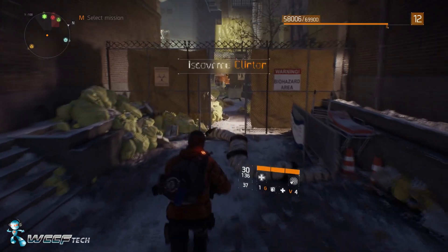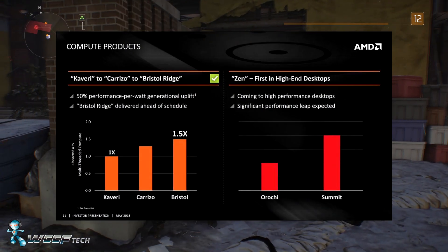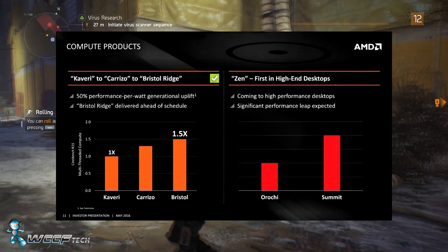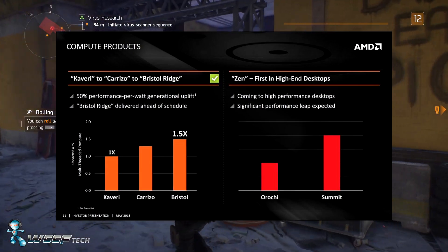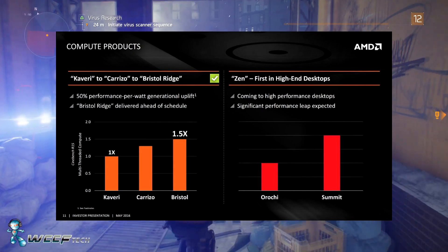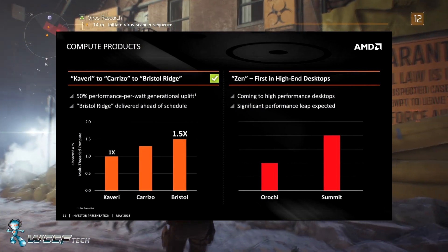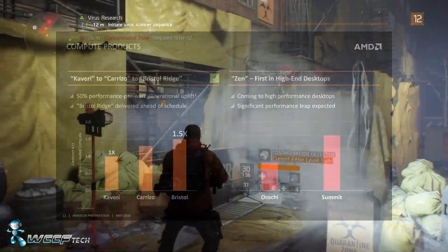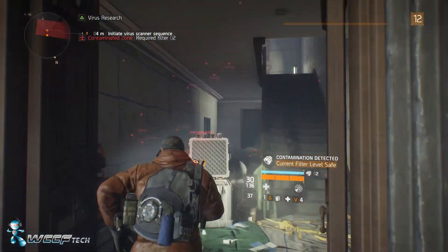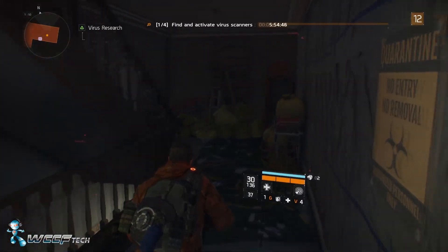Now, what about Zen? There's another graph showing Orichi and Summit Ridge. Orichi covers Vishera and Piledriver, and Summit Ridge is the Zen FX cores. The chart shows roughly a 40% performance improvement over Carrizo, which roughly equals the same generational increase seen going from Kaveri to Bristol Ridge. The best-case scenario suggests an FX 8-core, 16-thread part would perform pretty close to an i7 5960X — something we haven't seen from AMD in a long time, being able to put up numbers close to Intel even at the enthusiast end, especially if aimed at the mainstream market.